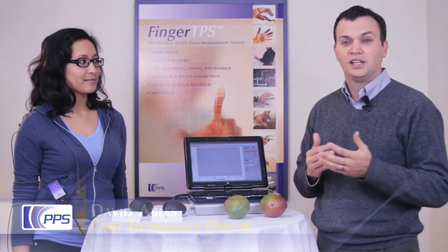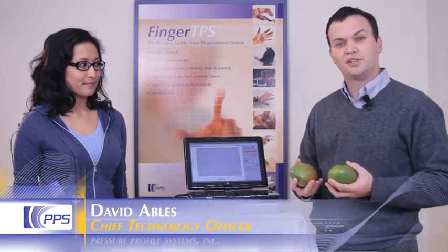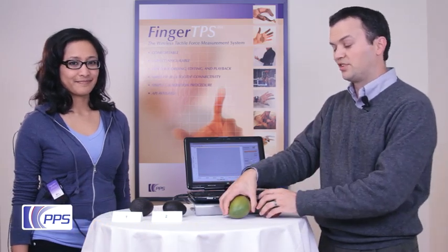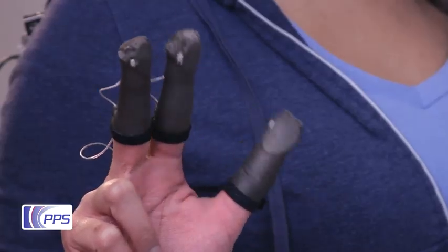The sense of touch is used for many actions that can be difficult to quantify, even everyday activities such as going to the grocery store and trying to decide if a piece of fruit is ripe or not. Maria is going to do this test to see which of these two avocados is ready to eat. She'll do this while wearing one of our fingertip systems with sensors on her thumb and first two fingers.